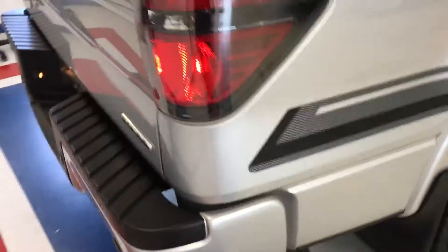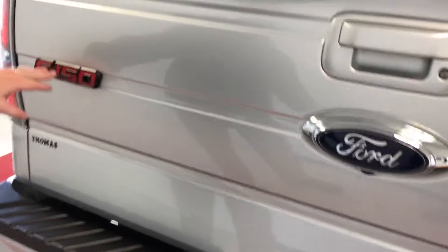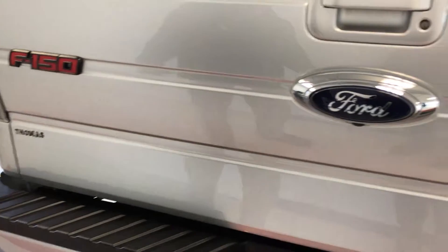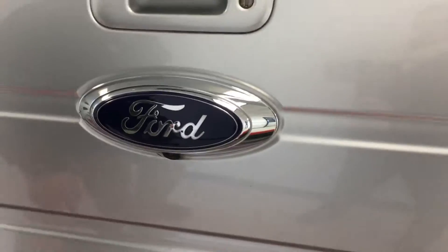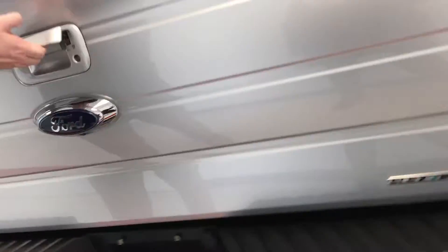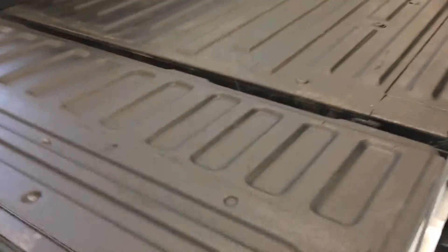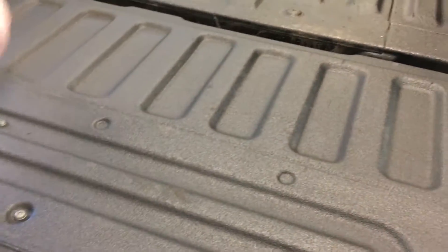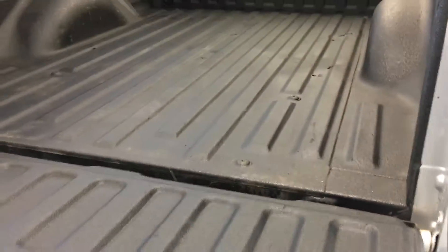Coming around to the back, another part of the Appearance Package is, as you'll see on these decals, the red — the F-150 and the FX4 have the red inside them, and that also is part of the Appearance Package. You've got a rear-view camera there, Class 3 hitch with your integrated 4-way and 7-way round trailer connector. Opening up the tailgate, you've got a spray-in Line-X bed protector here, which is really nice, and they did spray the front face as well.